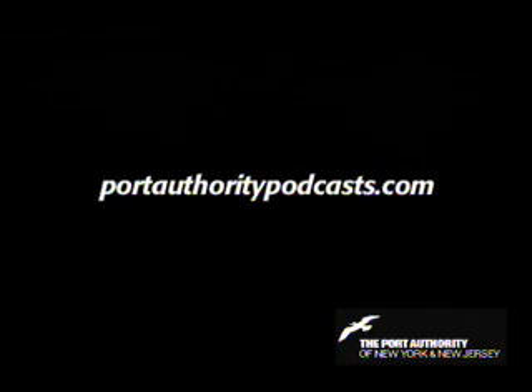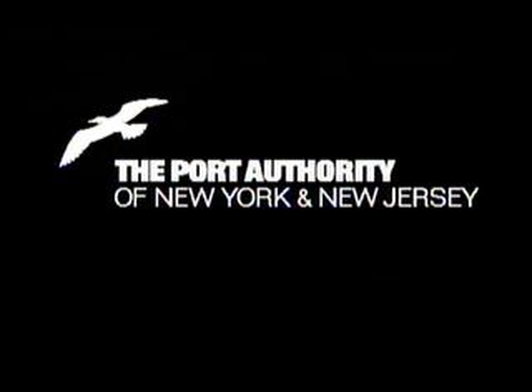Visit panynj.info to learn more about AirTrain Newark, or call us at 1-888-EWR-INFO for complete information. Also, be sure to check back at portauthoritypodcast.com for updates and additional information about the Port Authority of New York and New Jersey and our family of airports.